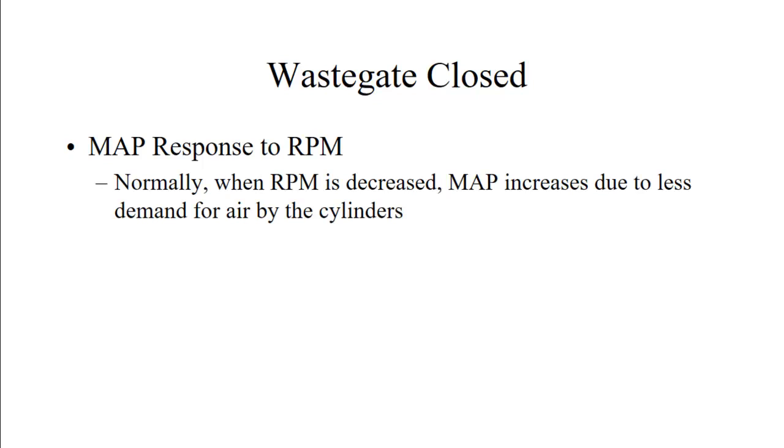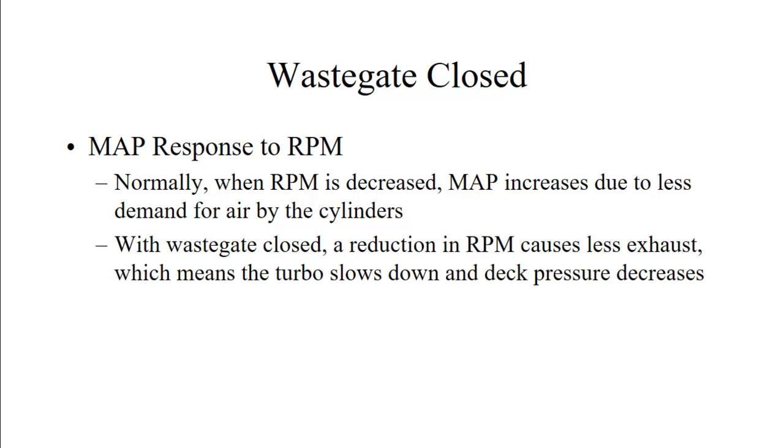One thing to remember: if you get to a high enough altitude where the wastegate is fully closed, the manifold pressure response to RPM goes backwards. Normally when RPM is decreased, manifold pressure increases slightly because you're decreasing demand for the fuel-air mixture. But with the wastegate closed, a reduction in RPM causes less exhaust, which means the turbo slows down and upper deck pressure decreases — so you decrease RPM and get a decrease in manifold pressure as well. It's just backwards.